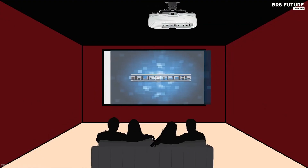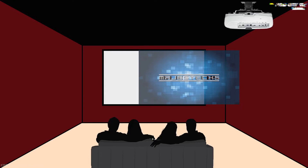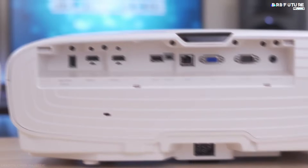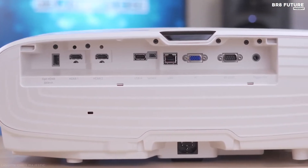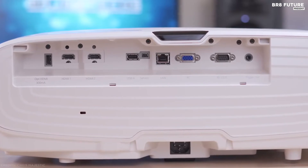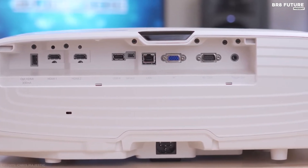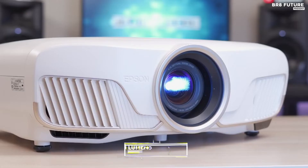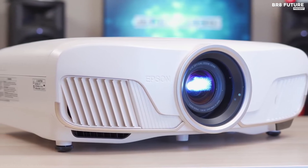It comes with a 3-axis motorized precision lens, which can shift 47% from left to right and 96% up and down after installation. This unit comes with an Epson Wireless HD transmitter that includes a 4-input wireless HDMI hub, giving you freedom from having to run HDMI cables everywhere. With a brightness of 2600 lumens, this device is the Cadillac of 4K projectors, providing everything you love.